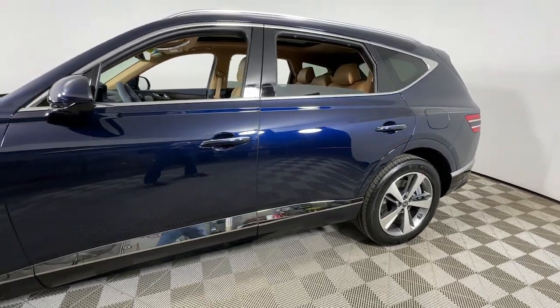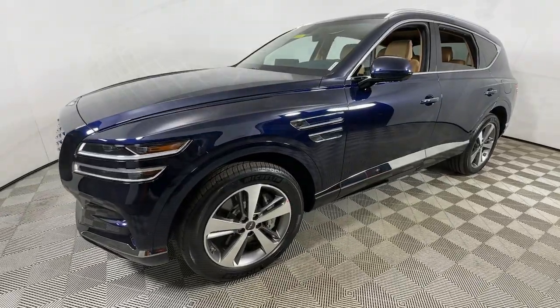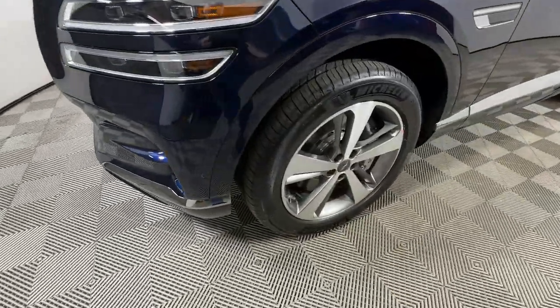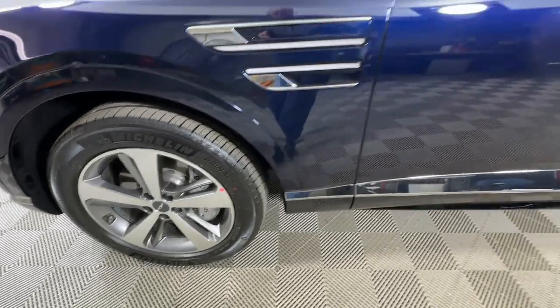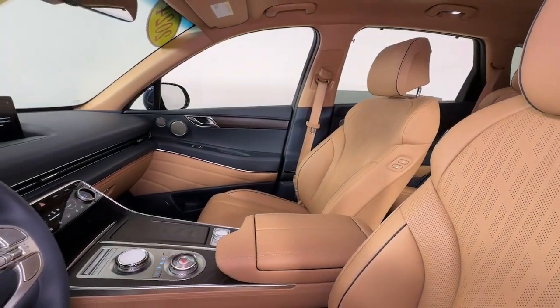Get acquainted with the 2024 Genesis GV80. With less than 5,000 miles on the odometer, this vehicle provides excellent value. This elegant, tech-savvy GV80 delivers a fresh take on midsize luxury.